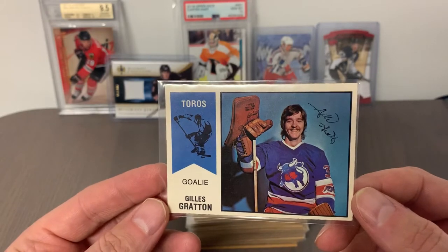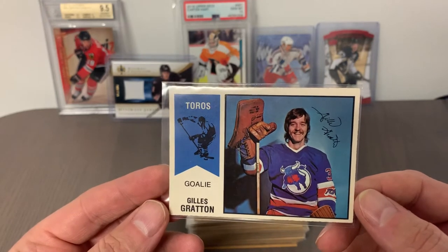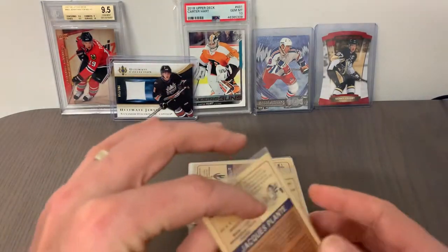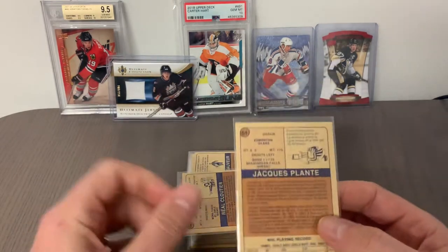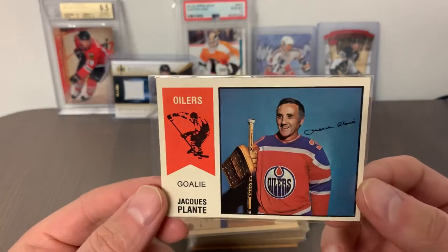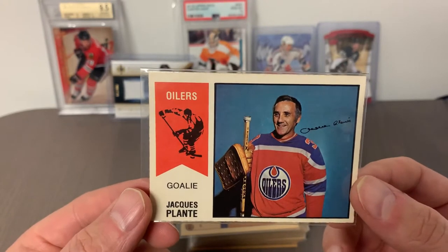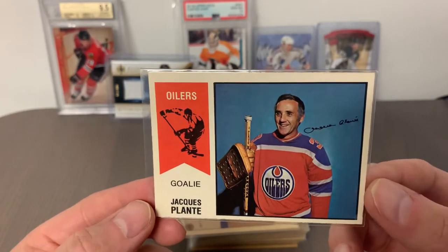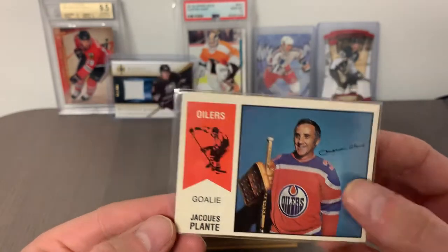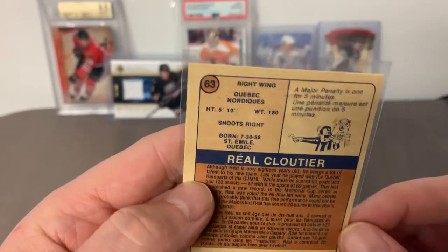One of the neat things about this set is there's a pre-printed autograph scroll on the cards. Next up is card number 64, Hall of Famer and legend Jacques Plante. He did spend some time in the WHA after leaving the NHL — he played with the Edmonton Oilers for a brief period. That card is looking gorgeous and I'm quite confident I'll come back with a good grade, maybe a nine by the looks of it.